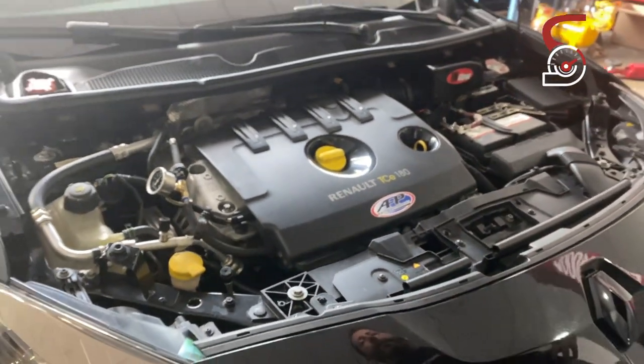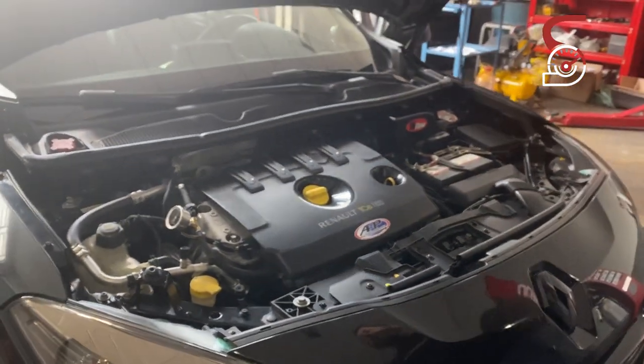Eu queria falar muito da parte de preparação dele. Esse carro tem 4 bicos Bosch de 80 libras, tá com bomba da Dinâmica de 12 bar, e uma turbina feita pela Turbo X — uma TD-04 especial feita pela Turbo X.